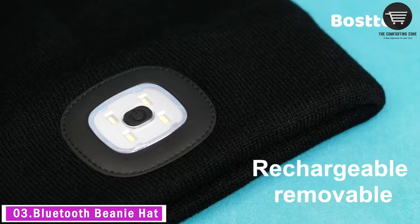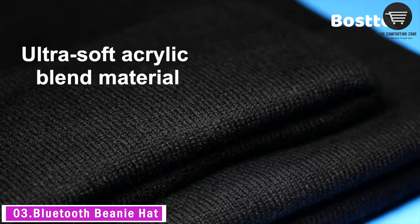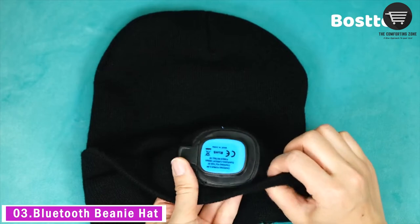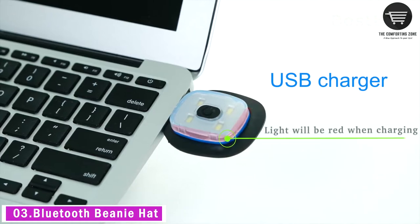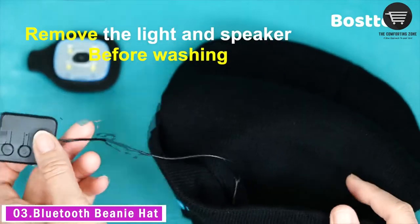Built with an easy access USB charging port, simply charge it via the included USB cable. It takes one to two hours to get fully charged. The battery offers continuous working hours up to 10 hours. Perfect for camping, hiking, skiing, hunting, jogging, cycling, dog walking, auto repair, etc.